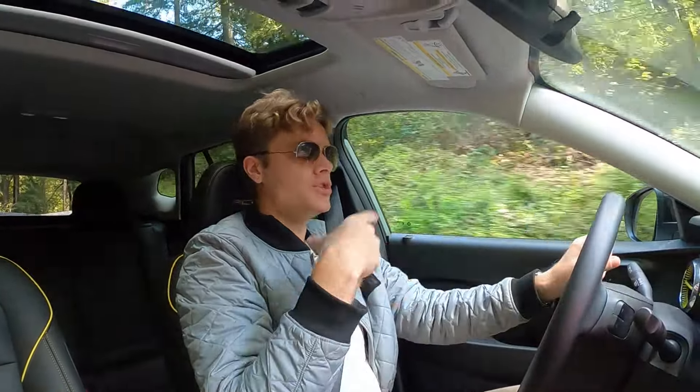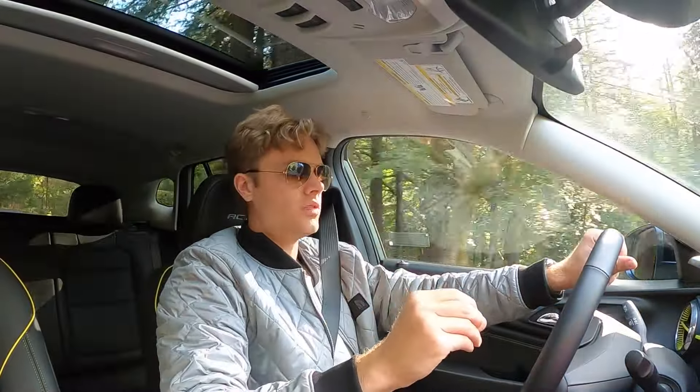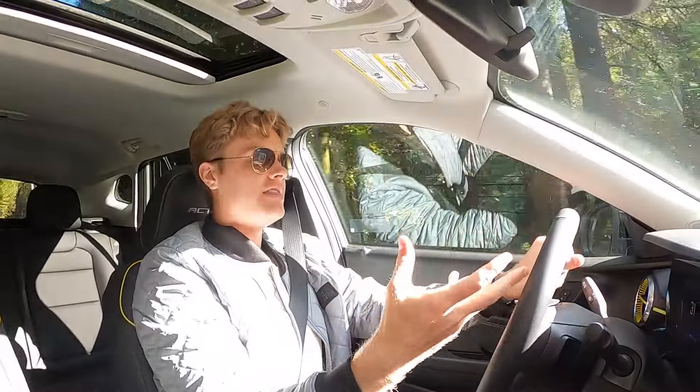The engine definitely has to work hard to get this car up to speed, but it can get there promptly. I took this car on a 400-mile road trip, and on the interstate you can get up and pass cars if you need to. It can comfortably cruise at 75 to 80 miles per hour. I wouldn't even call this car underpowered. The three-cylinder is most definitely the most economy car element of this vehicle. Everything else really does feel a lot more premium.